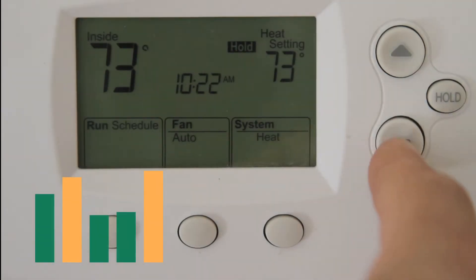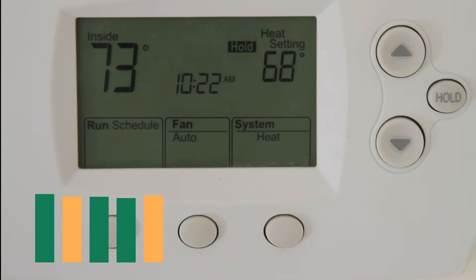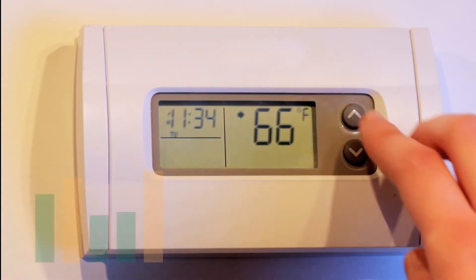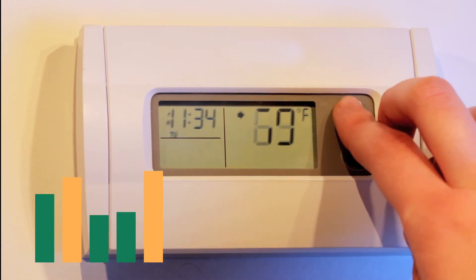During the winter, a thermostat set at 68 degrees is ideal. Every degree below that can save you up to 3% per degree. It's a similar story in the summer — every degree increase can save you up to 2% per degree.